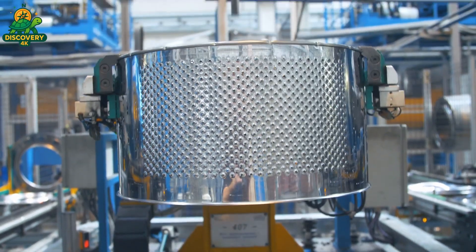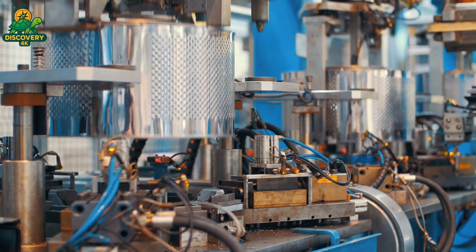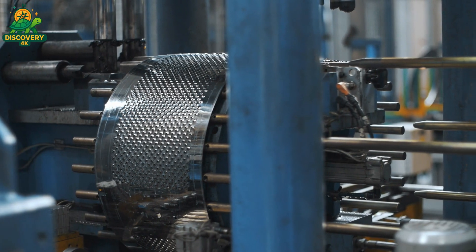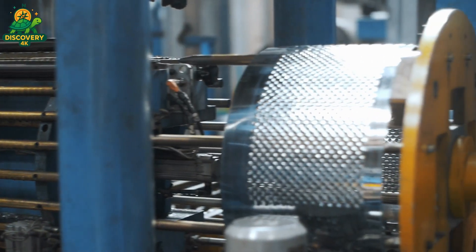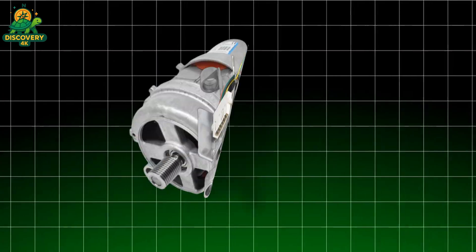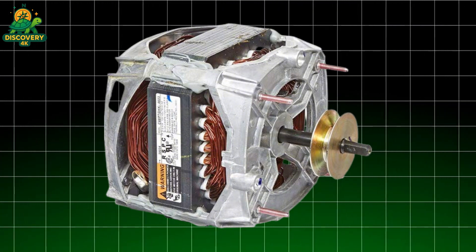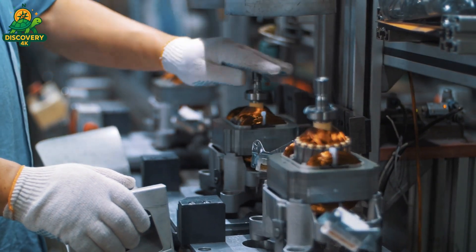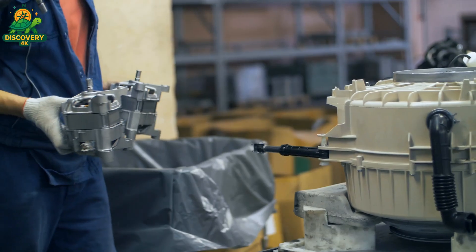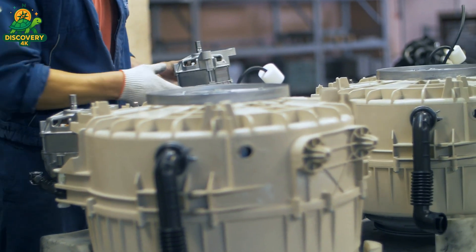Shock absorbers and springs are attached, preparing the module to handle every drop, spin, and shake. It's strong, silent, and perfectly balanced — this is the part that does the real work and it must work flawlessly for years. To spin a steel drum filled with soaked towels at over a thousand revolutions per minute, you need power. Enter the motor. Enamel-coated copper wire is wound into precisely shaped coils, layer upon layer, forming the heart of the stator — the stationary part responsible for generating the magnetic field that drives rotation. Once wound, the stators are baked in high-temperature ovens to harden the insulation and fix the coil geometry. The rotor, the spinning core, is fitted with rare-earth magnets that interact with the stator's field, creating a synchronized dance of magnetic pulses that spins the drum without physical contact.